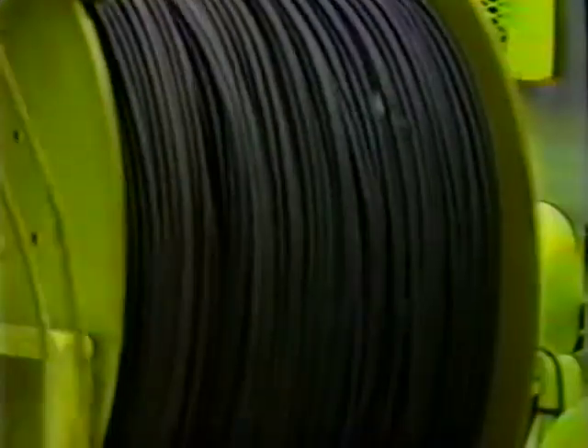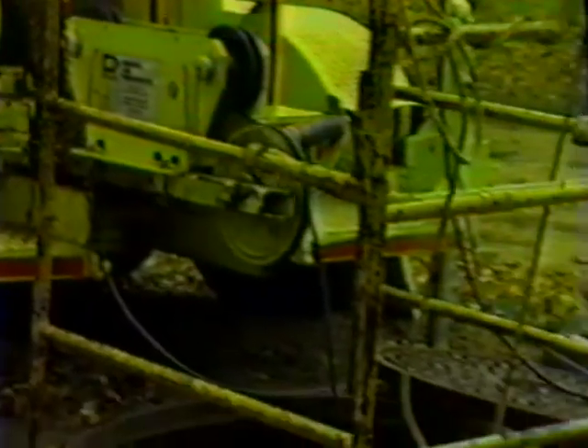AT&T Western Electric's new light guide cables are designed for buried, underground and aerial installation. Miles of below-ground conduit are used to evaluate these and other cables' ability to withstand frictional loads during pulling operations, uphill and down, through straight and curving courses.